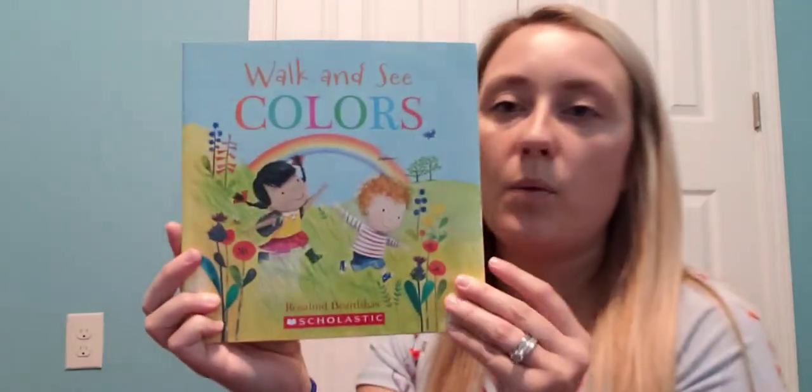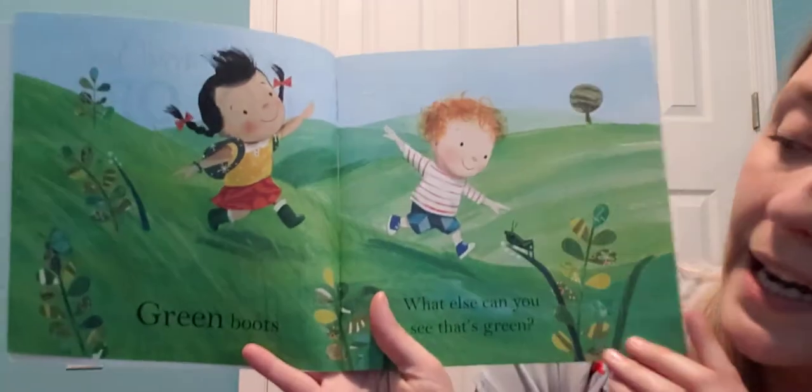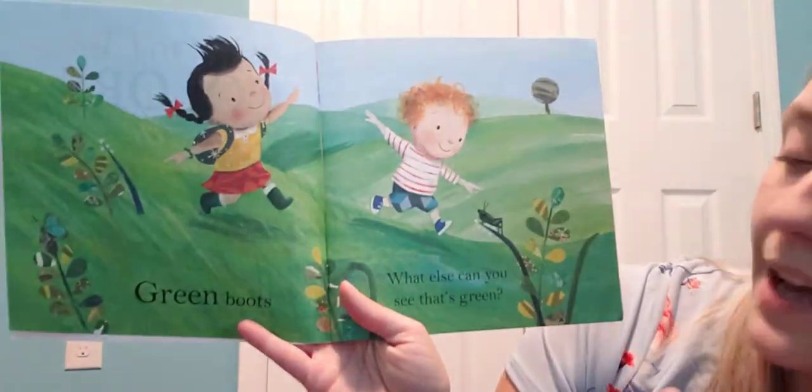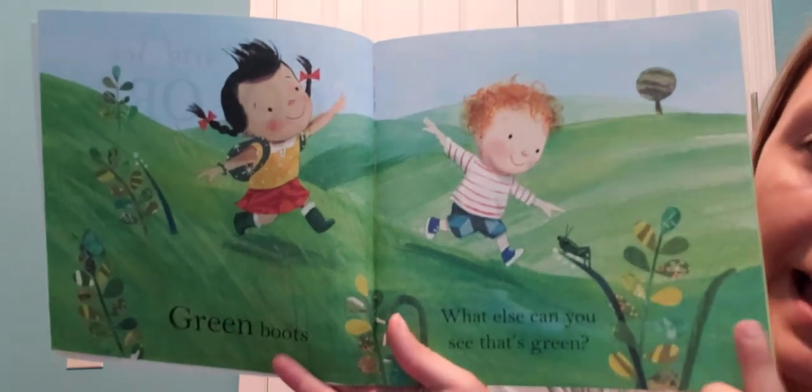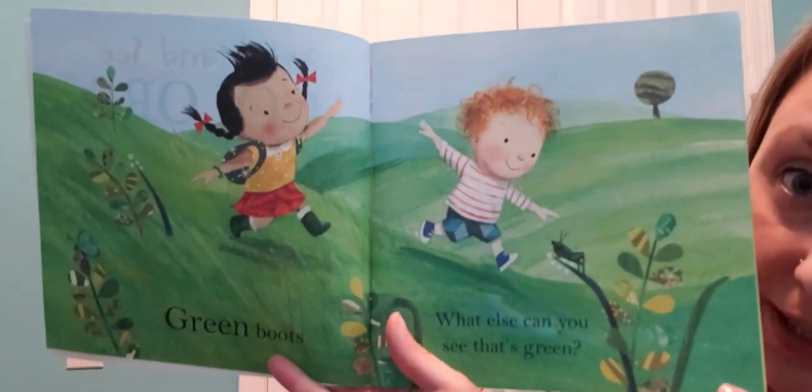Let's see what's in this book and what colors we can see. Green boots — what else can you see that's green? I see lots and lots of green grass!